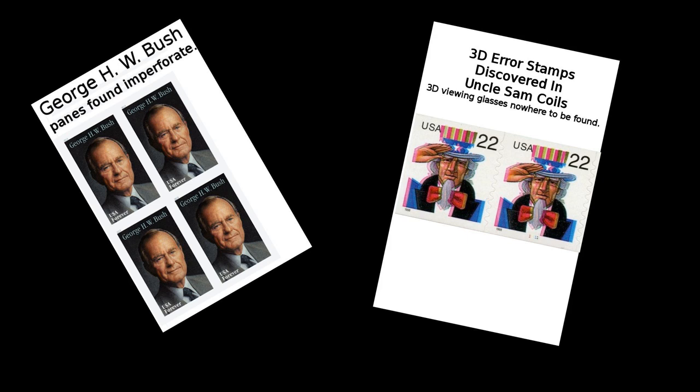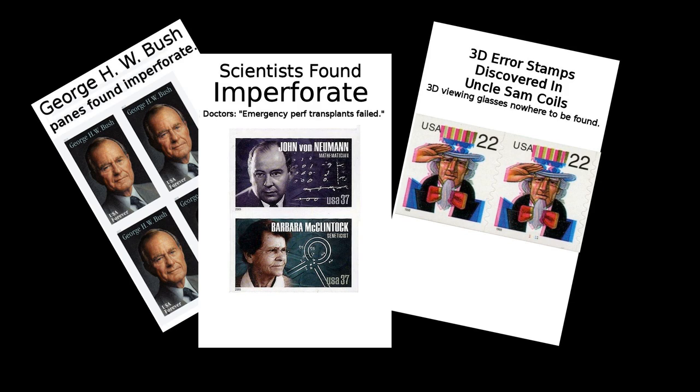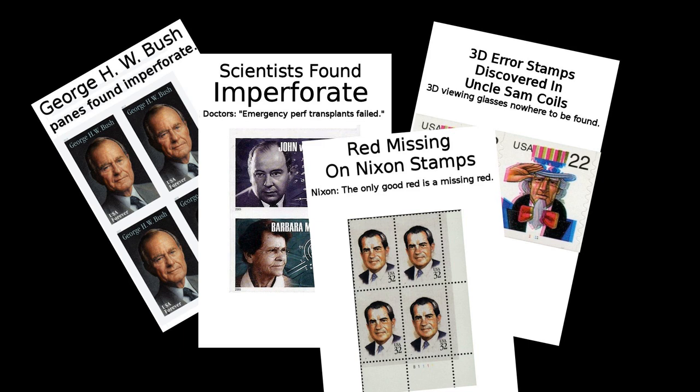It seems you can't open a copy of the latest stamp weekly paper without reading about yet another error found on a United States postage stamp. And that's what I want to show you today: some of the most valuable and rare U.S. postage stamps from the last 40 years. Of course, none of these reach the lofty valuations of those classic rarities, but most of them still lie beyond the dreams of the average stamp collector.